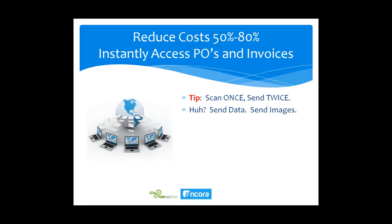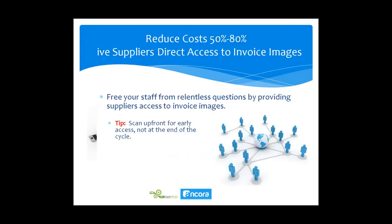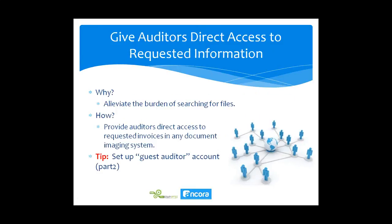Another bonus: you can automatically create a central repository for all your AP transactions in a document imaging system. Beyond scanning and reading automatically, we also free your accounting staff from relentless inquiries from suppliers and staff — 'Is the invoice paid? Where is it? What's the status?' — by scanning up front so everyone can see it throughout the cycle, not just at the end when the invoice is done and paid.